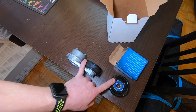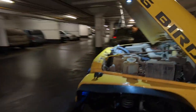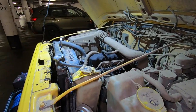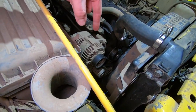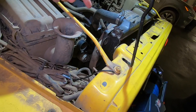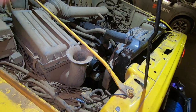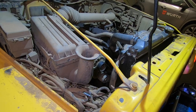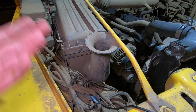Now that we've got it up to operating temperature, let's take a listen. It is a little loud — I do have a little lifter noise that I need to address soon — but right now we're listening for something different. You can hear it most coming from this section over here, and it basically sounds like it could be the alternator, the idler, or the tensioner. I checked by taking the belt off and spinning all three by hand, and both the idler and the tensioner were questionable.